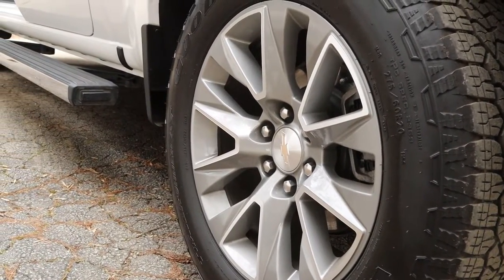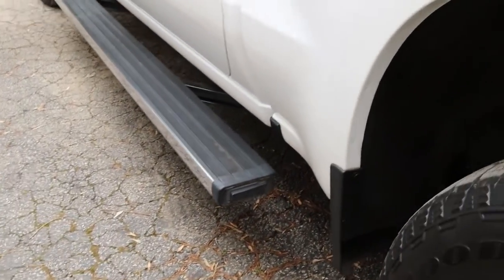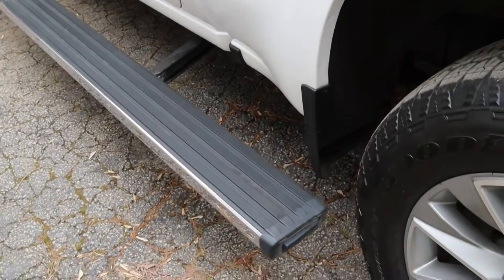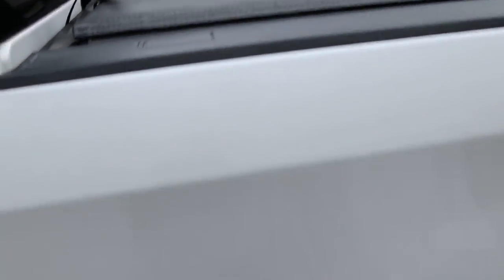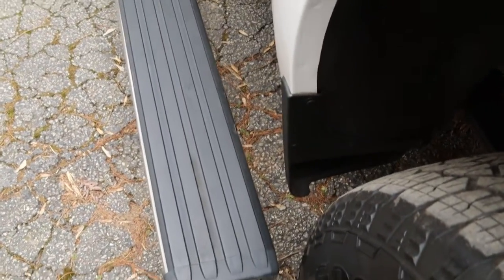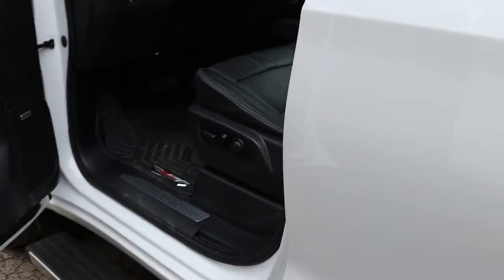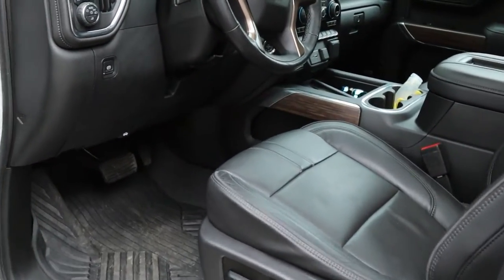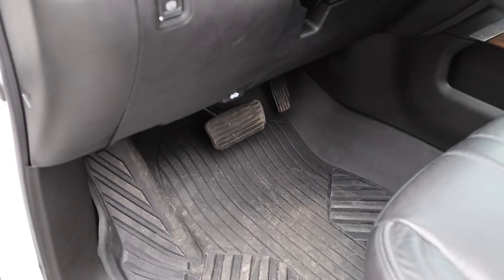It has 20-inch alloy wheels. There's a pretty cool feature on the back — you see that little button there on the backside. If you hit that with your foot, a step comes out so you can step up to get into the bed. Press it again and it goes back to normal, and it closes automatically when you shut the door. It also has the Z71 off-road floor liners.